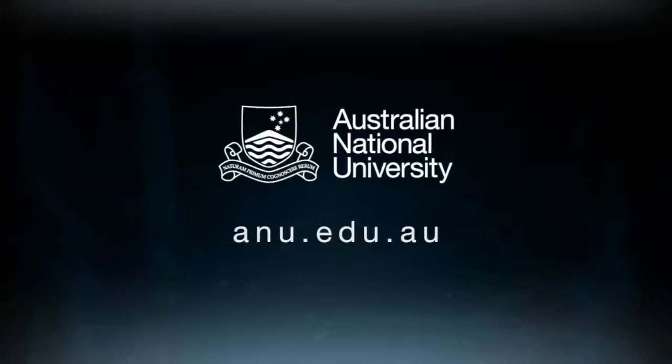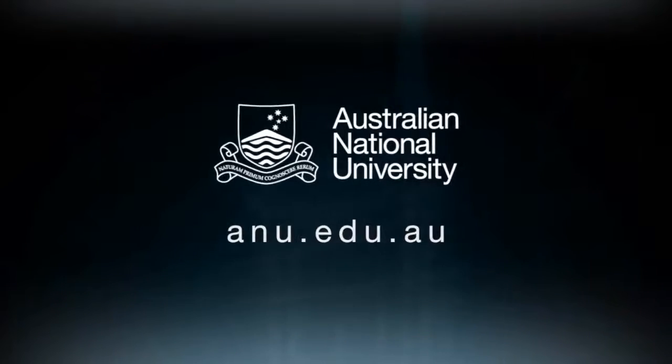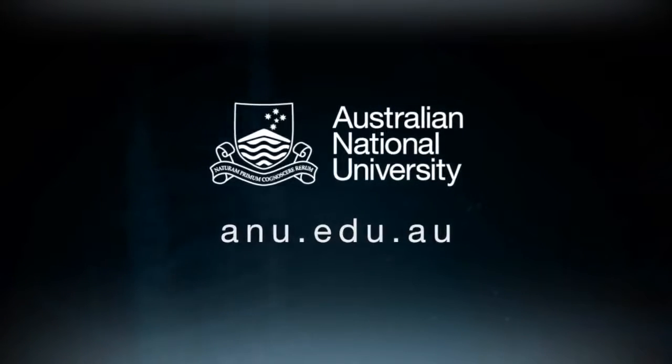There will always be a role for institutions like ours, which are fundamental research and development organisations with a social licence to achieve these goals. This is a very exciting future. Thank you very much, Martin Keller, for sharing it with us. Thank you very much for having me.